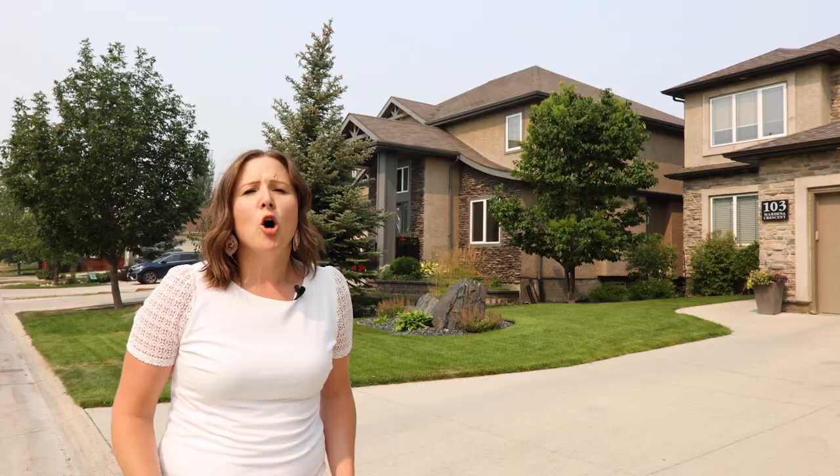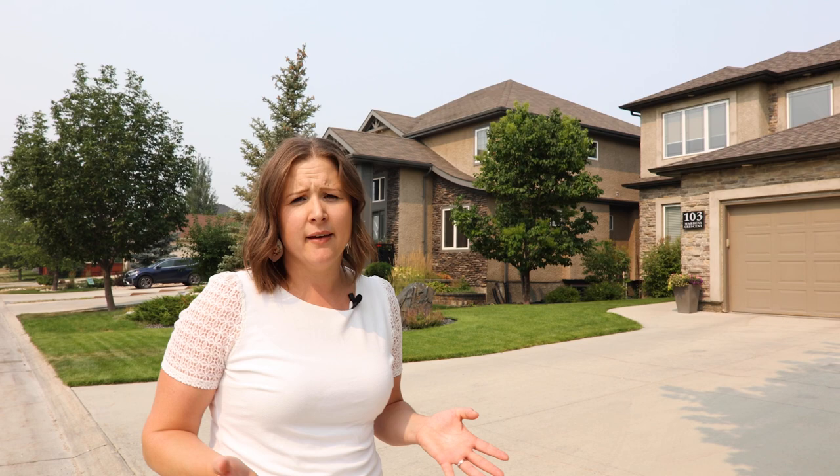Homes in this neighborhood range in age from the early 1900s to the present day. Because St. Vital tends to have bigger lots, sometimes we see what we call infills. An infill is a property that somebody purchases and tears down the current house because it's no longer habitable, and then they build brand new. So if you're looking to live in a newer home in a more established neighborhood, then St. Vital might be the place for you.